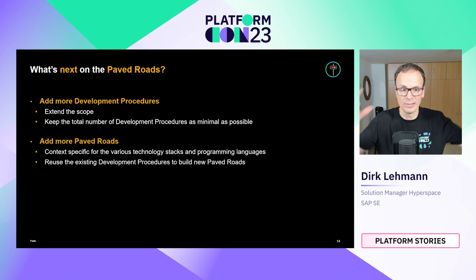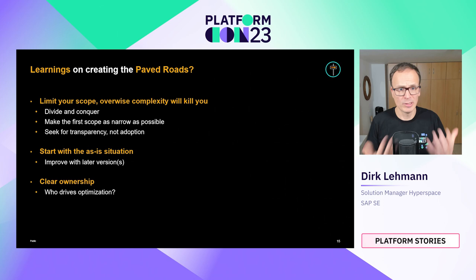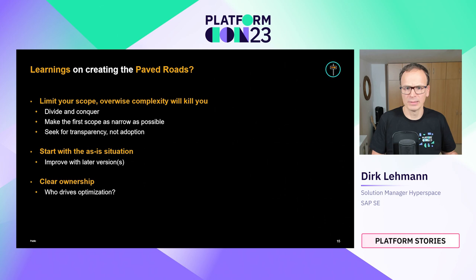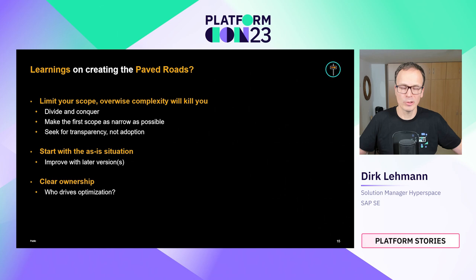Here are some learnings that might be helpful. First, limit your scope — it is complex enough to understand how such processes work in big companies, so focus on small parts and use a divide-and-conquer approach. Make the first scope as narrow as feasible. It's okay if the scope looks greenfield with few real-world adoption cases — your first goal is not adoption but transparency: gaining insights into the complex structures currently in place. Describe the as-is situation first; improvements can come later. Have clear ownership on end-to-end processes.